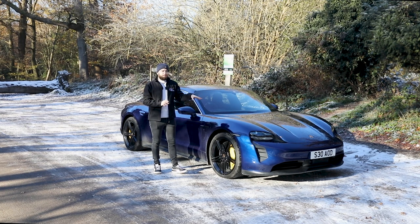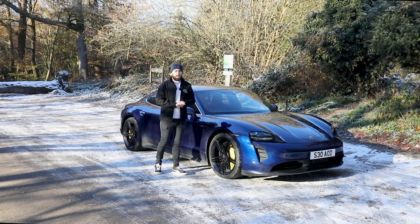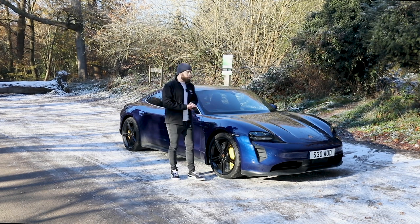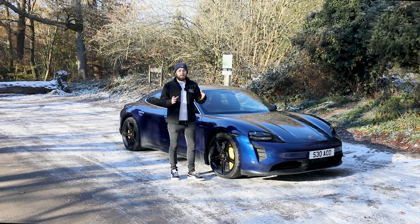He was particularly excited about this car because this isn't any Porsche Taycan 4S — this one has had a raft of upgrades. So we're out in it, we're going to go and take it for a drive and see what it's like.